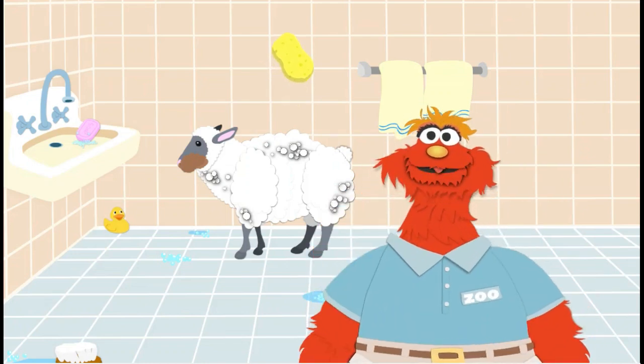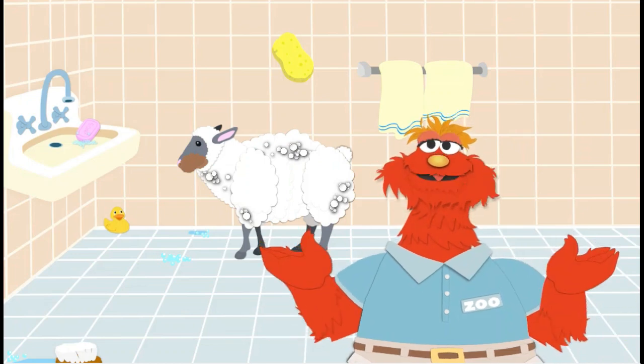You are a fantastic animal washer! Thank you! You know what? This soapy fella needs a rinse.